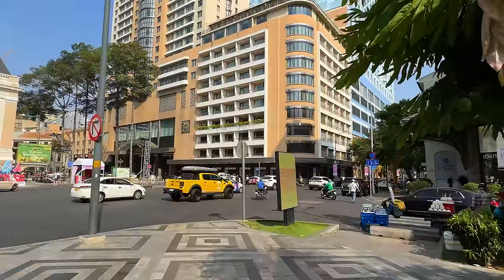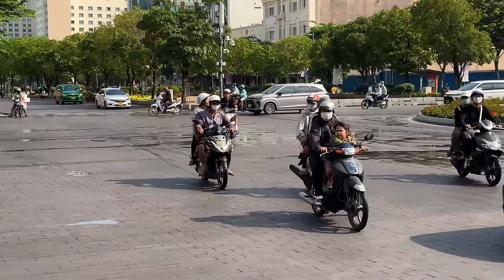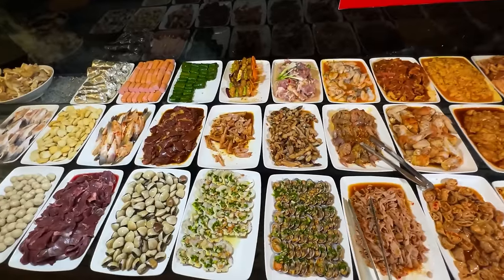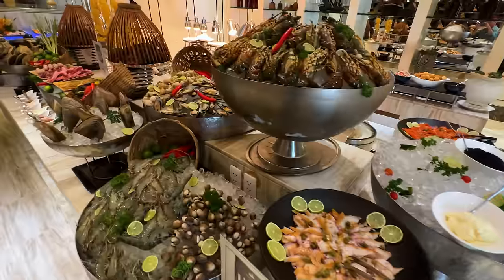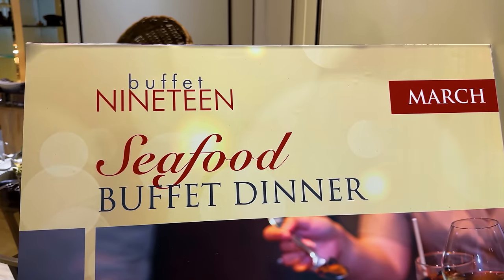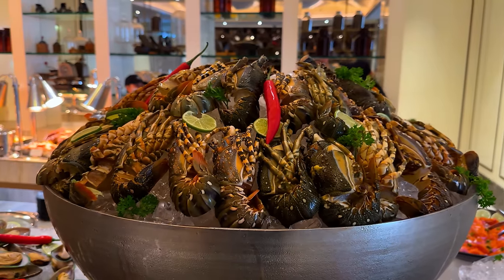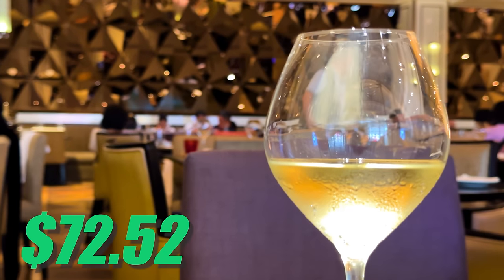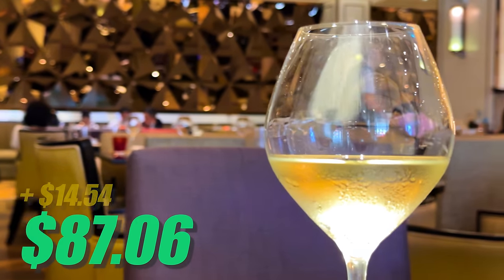Ho Chi Minh City is the biggest city in all of Vietnam at around almost 10 million people. This is a city with plenty of food and plenty of buffets. I've gone to very cheap buffets in the past, but the buffet we're going to today costs over $70. Right behind me you can see Caravelle Hotel. The buffet is called 19 Buffet. The buffet itself is $72.52, but if you want to get unlimited alcohol, that's an extra $14.54.